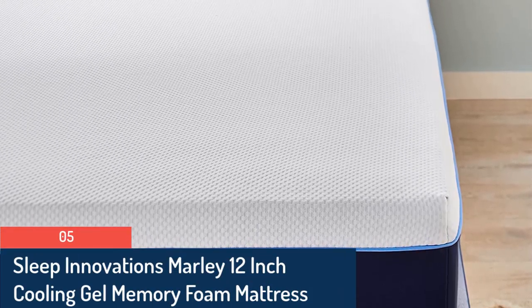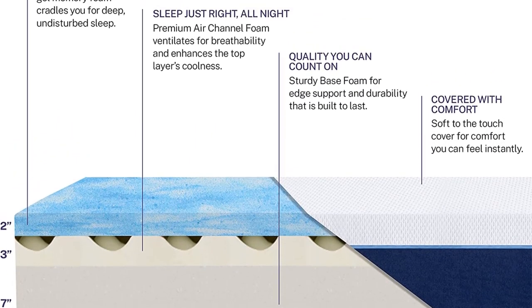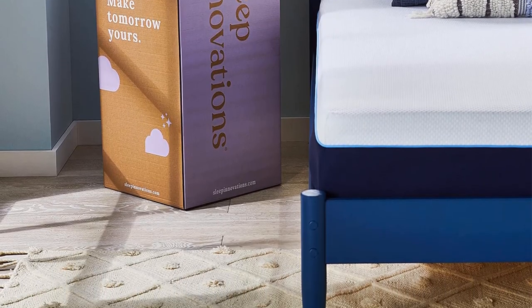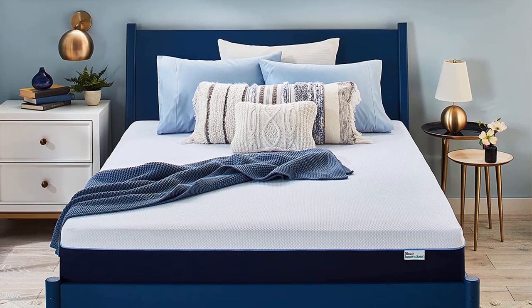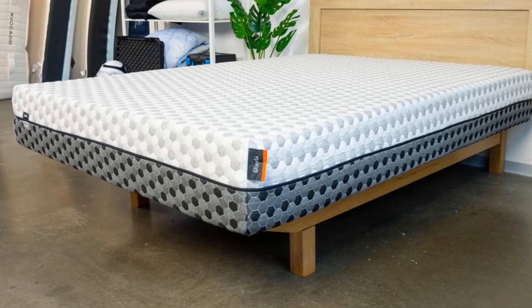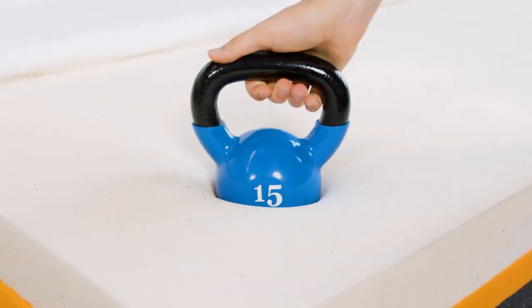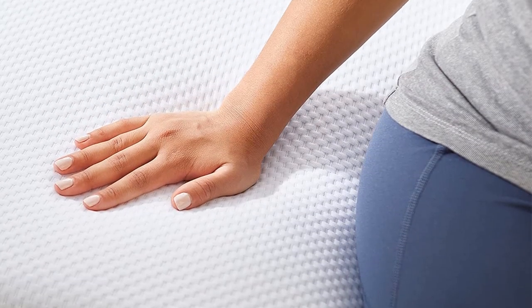Number 5. Memory foam becomes softer and more adaptive when exposed to body heat, molding around the unique contours of your body and returning to its original shape as it cools. The Nectar is firmer than some other memory foam models tested — it has enough give to prevent soreness while staying firm enough to keep your body from sinking too much. Based on our in-house testing, the Nectar stands apart from the competition for its balance of support and contouring, quality construction, and approachable price point.